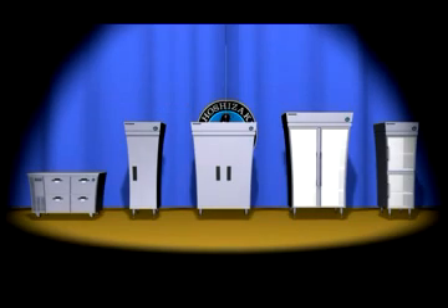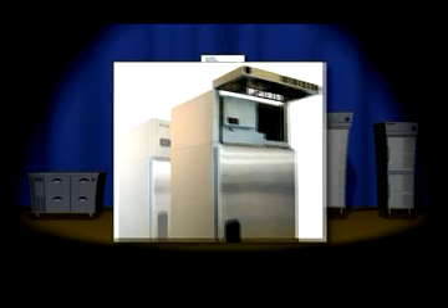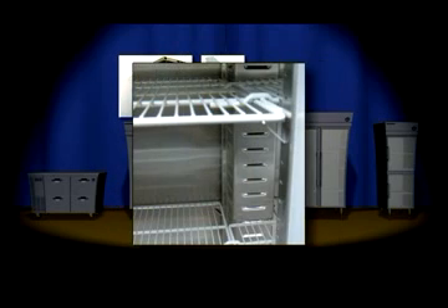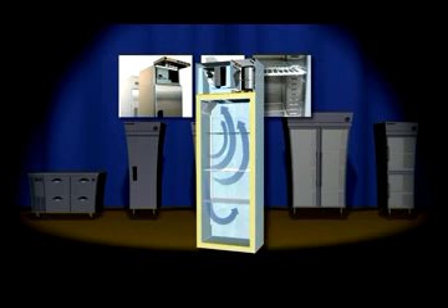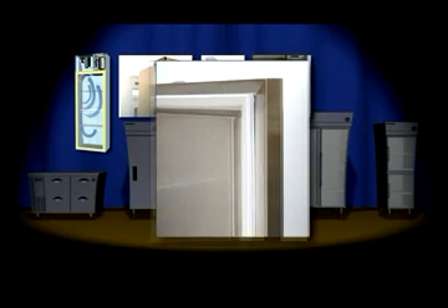Features that set Hoshizaki reach-ins apart from the competition include a 2.5-inch wall thickness, removable air filter, ducted airflow on Temp Guard, and channeled airflow on Safe Temp products, plus our stainless steel step door design.